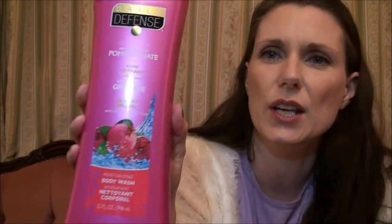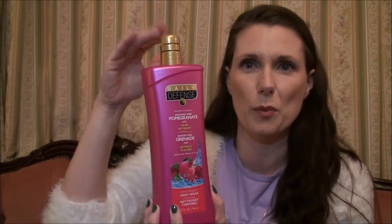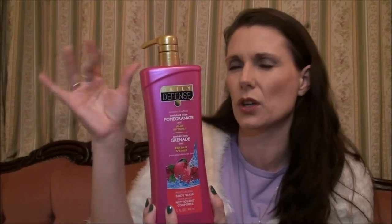This one I haven't tried yet but it's also really good value at £1.49. It says 'Daily Defense, enriched with pomegranate and aloe extract' and it's a shower gel but it's absolutely massive. It's got a pump as well, so you can just put some on your sponge and you're good to go. A big bottle like that for £1.49 — if it's any good I'll definitely get more.